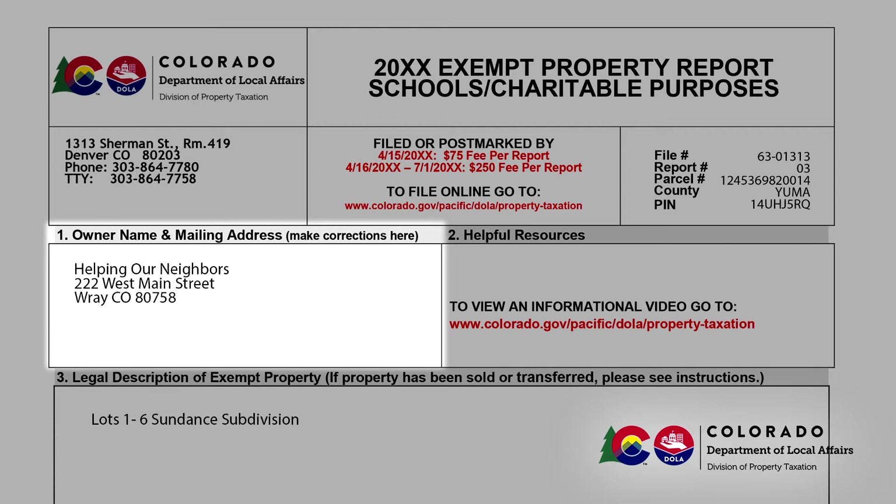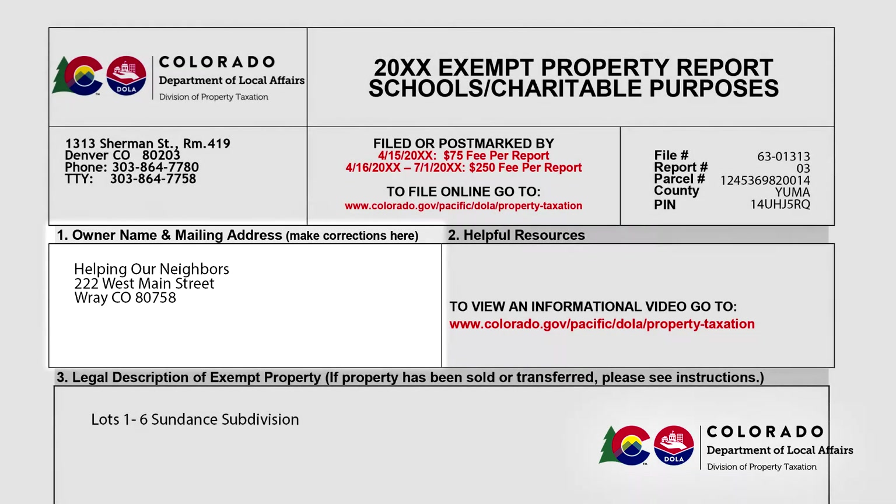If your organization acquired the property from the owner listed in Section 1, you should not file this report. An exemption does not automatically transfer from one owner to another. The new owner must file a new application for exemption. The application form can be found at the Division of Property Taxation's website, which is the same site where you found this video.